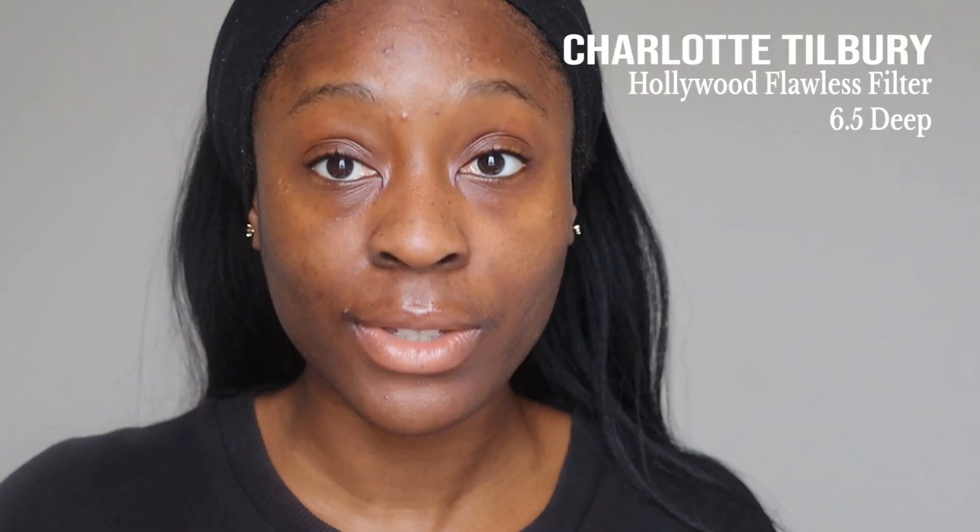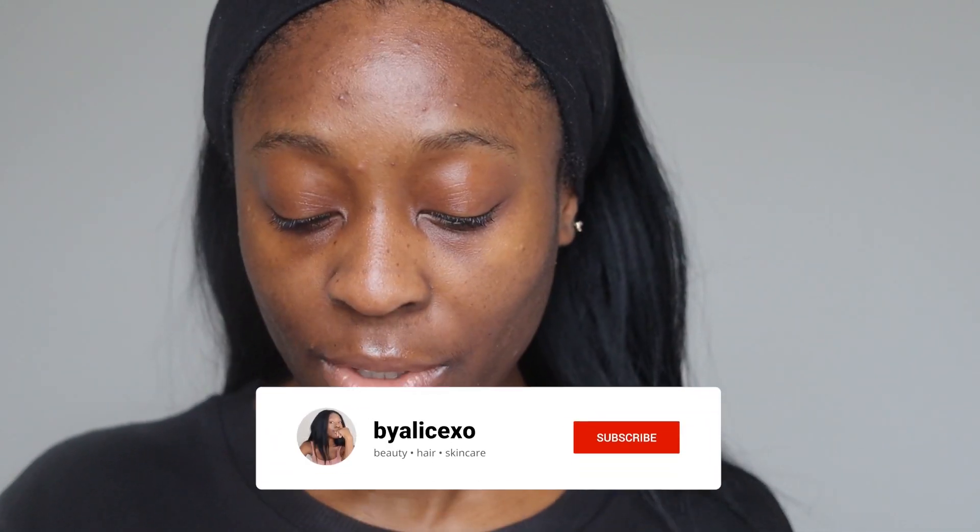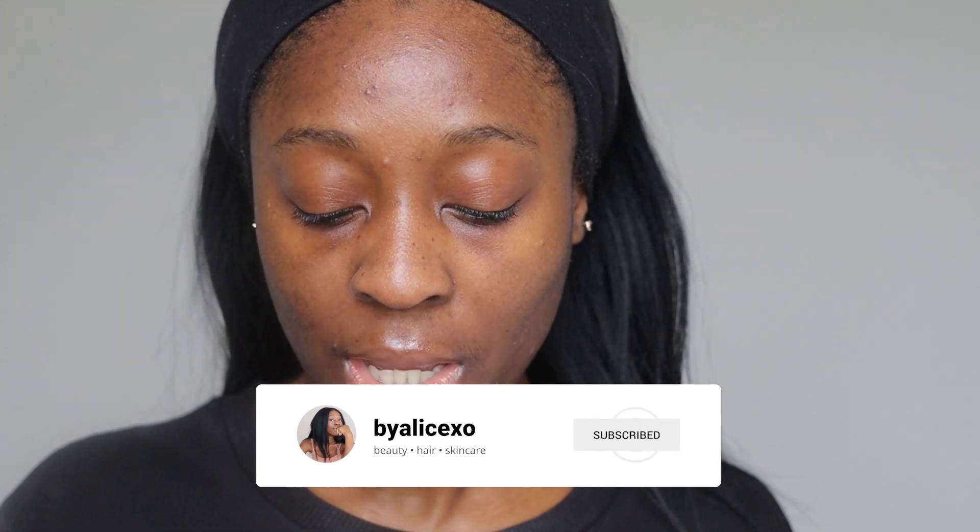Now these days the first thing I like to do is put on the Charlotte Tilbury Hollywood Flawless Filter. I kind of use this as a concealer — not as a concealer because it doesn't actually conceal anything — but it gives a nice brightening effect and just makes your skin pop a lot more. Also, my skin is looking really good these days. If you guys want to know what my skincare routine is, I will have that linked down below.